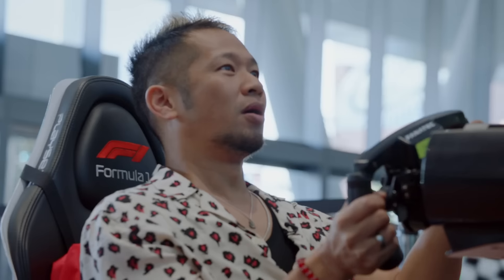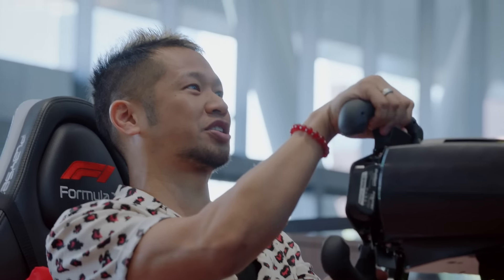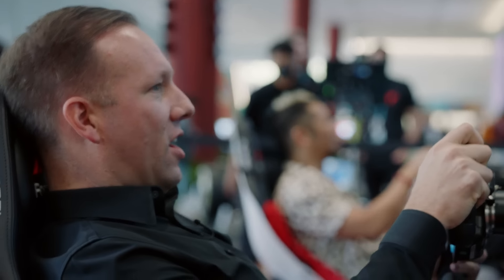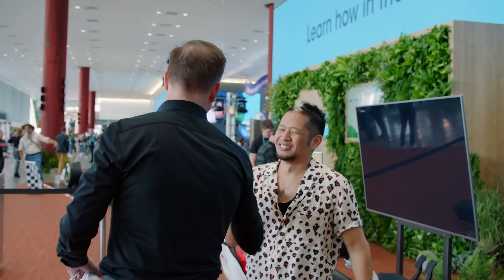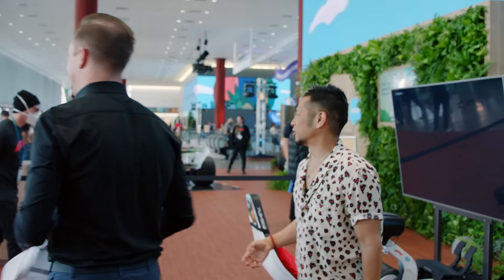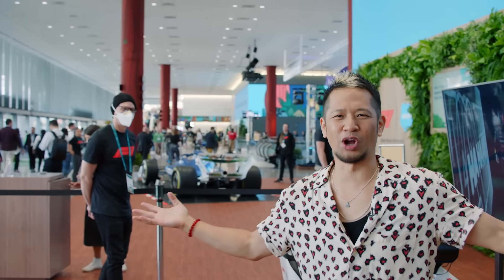Here we go! It's all good, I took this turn wrong. It's coming for you! He did it! Nice job. Wow. Where's the trophy ceremony?